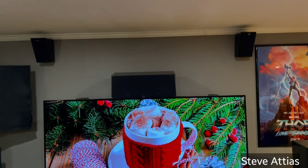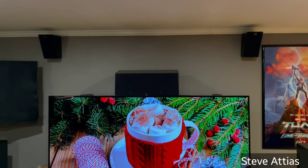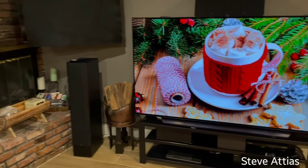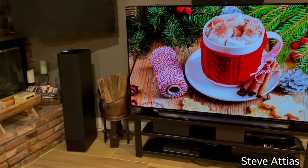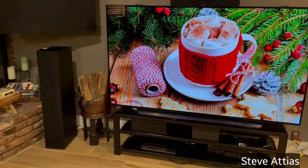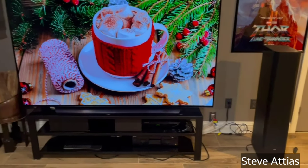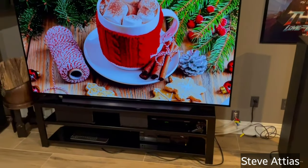Above the LG you can see two SVS Prime Elevation speakers, which form the front end of my heights in a 7.1.4 system. For the LCR, the center and the SVS Prime Pinnacle towers — lightly used when I acquired them.